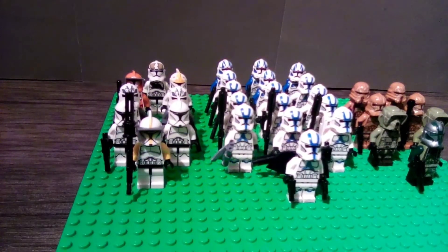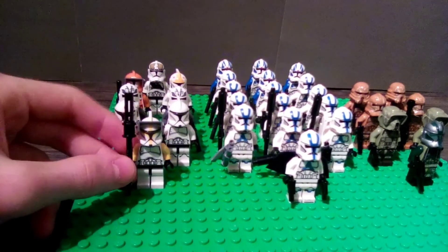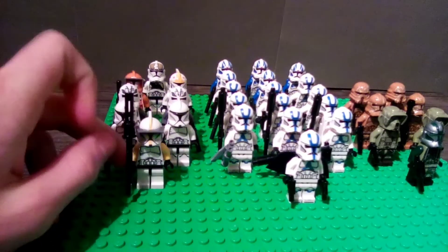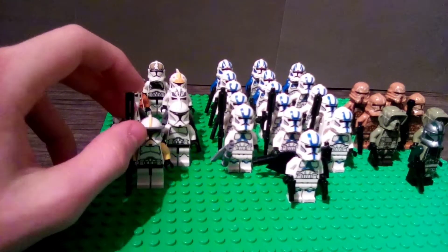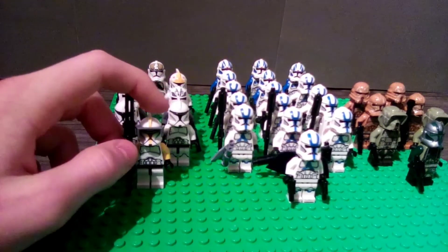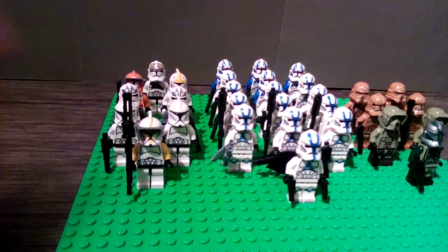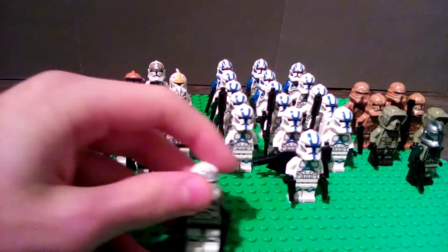Over here on the left is the hodgepodge section — the area that didn't have enough to make its own division. We have the clone commander from the AT-TE clone wars 2003 — not Clone Wars, Attack of the Clones — AT-TE Geonosis walker set. Behind him are two phase one clone troopers from the Jedi and clone trooper battle pack, and behind those we have two wolf pack troopers.